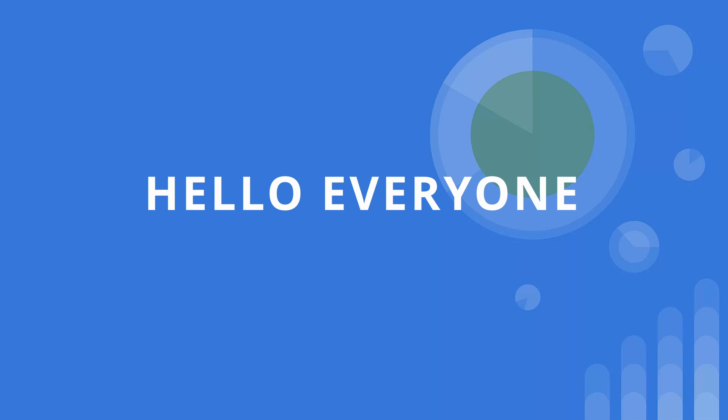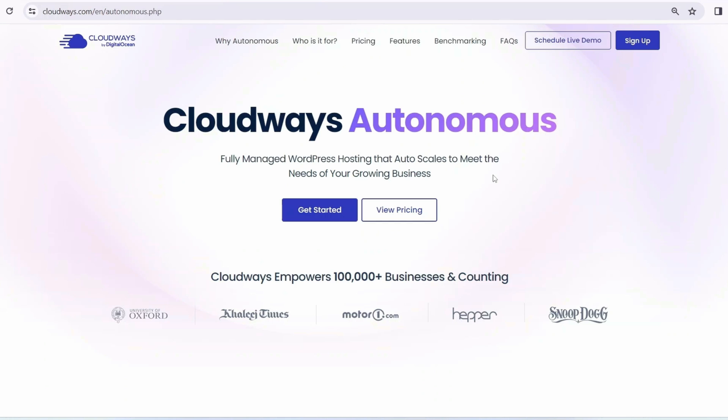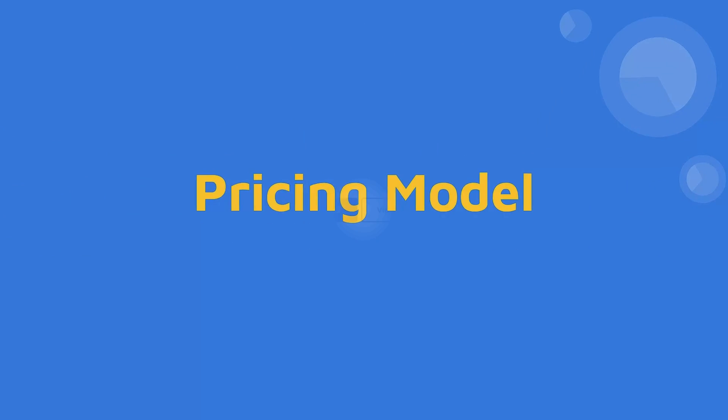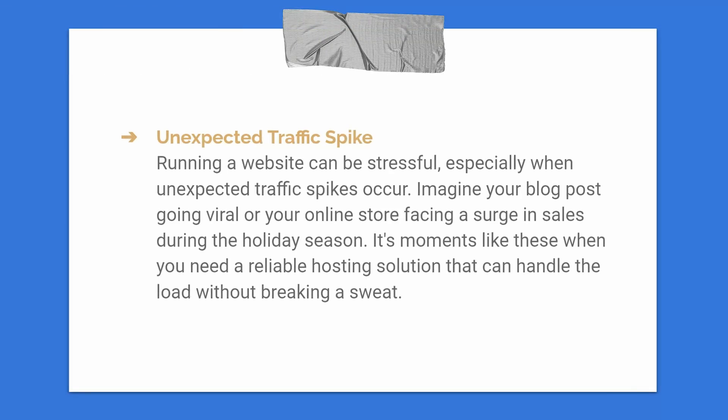Hello everyone, welcome to my channel. Today we are going to discuss some of the latest technologies regarding WordPress hosting — specifically Cloudways Autonomous and its features. Before I proceed with how to set up Cloudways Autonomous and its pricing model, I'd like to express our gratitude for our sponsor Cloudways. I want to assure you that whatever I am showing in this video will be totally authentic and unbiased information.